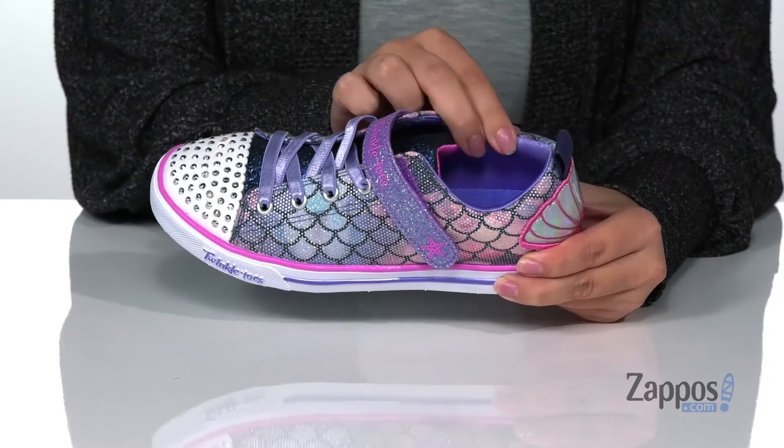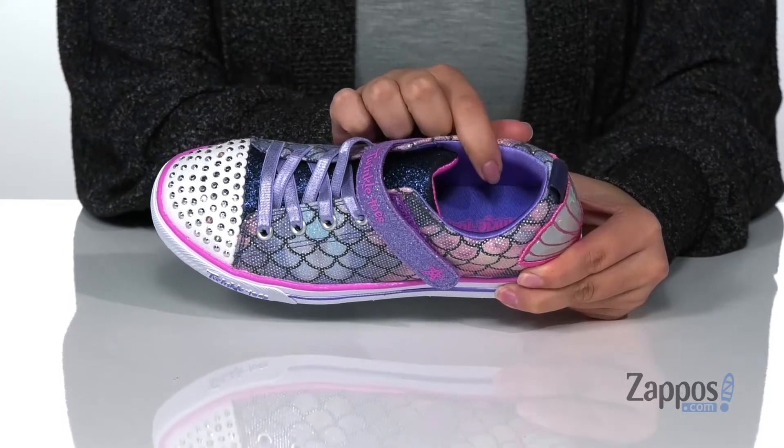Hey y'all, it's Katarina from Zappos and I'm going to show you this style by Skechers Kids. These line-up sneakers have a textile upper with a textile inner lining that has cushioning around the collar and a padded footbed for comfort.